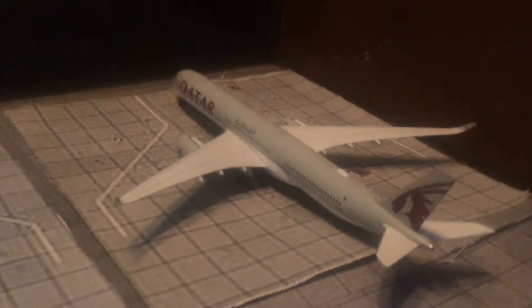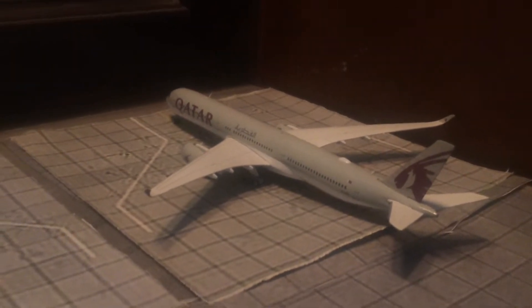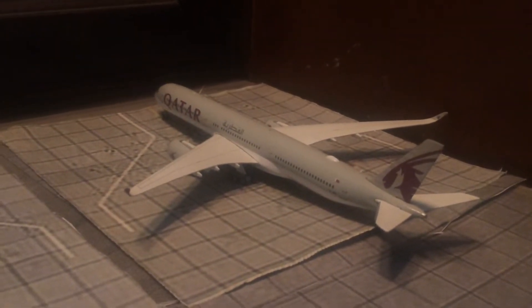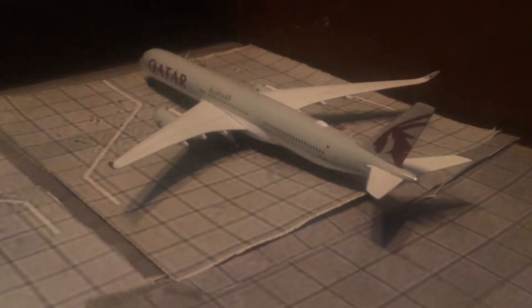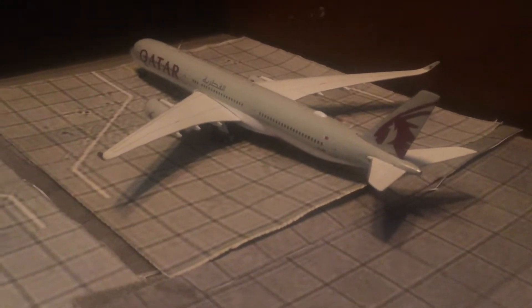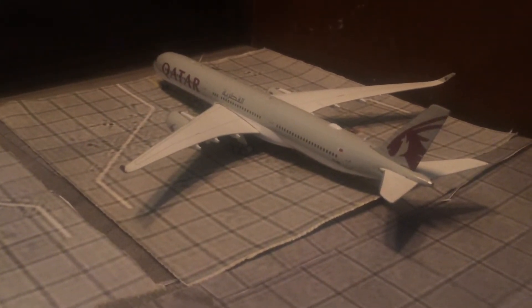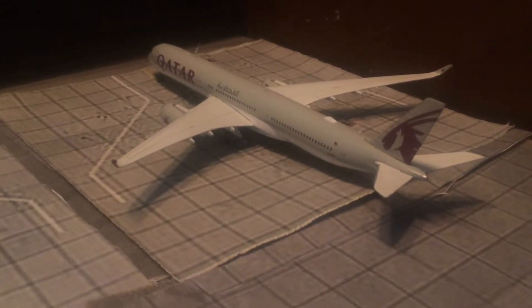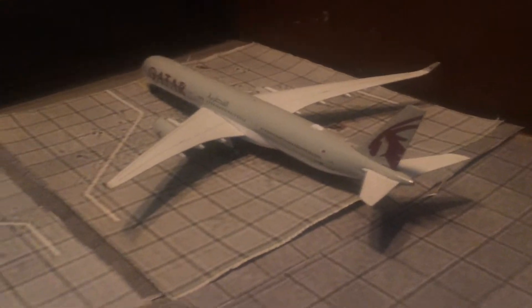Here we have the Qatar Airbus A350-1000, right now resting at London before its departure to Doha in two hours — it came from Doha an hour ago. Qatar Airbus actually has a new A350-1000 coming in the One World colors. Please Phoenix, release this in the November or December release, because I really need it!